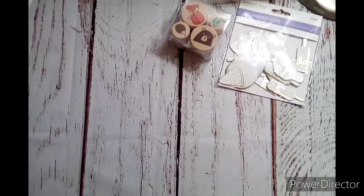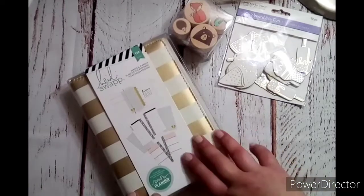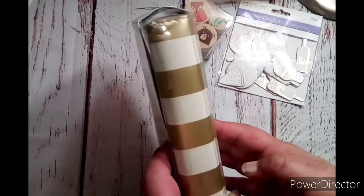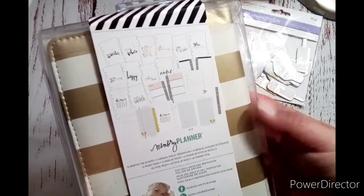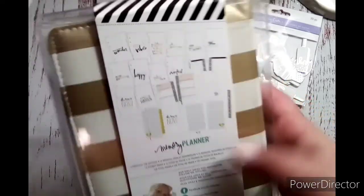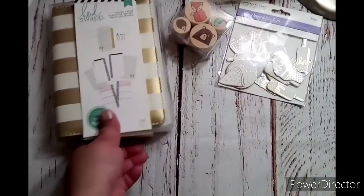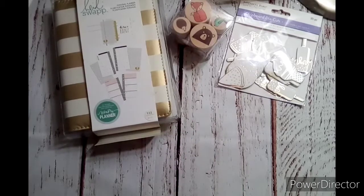The bottom came unglued but that's not a big deal. She also included a Hidey Swap planner — a memory planner with 122 pieces. It's striped gold and more of a cream color. You get 12 monthly tab dividers, 12 pocket pages, 122 total pages. It's a new personal planner — a really good thing to have on hand for when I change out of my Happy Planner.